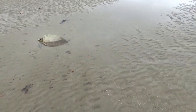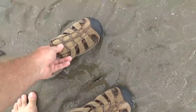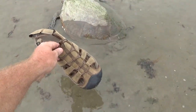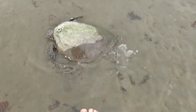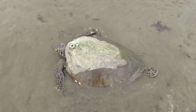There he is. See, there's my sandals so you can get some scope. He's about the length of one of my sandals, I suppose. I'm not going to hurt you, little one. So we're going to save this turtle — I've got onto the ranger.